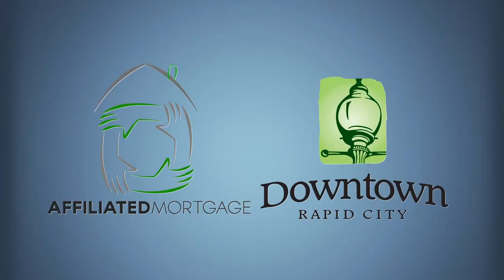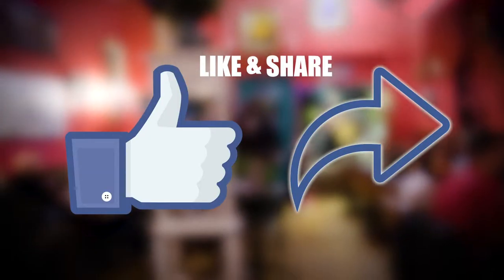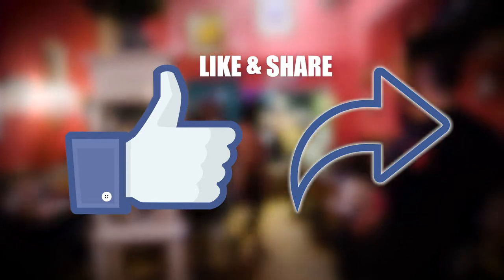I want to thank our sponsors, Affiliated Mortgage and Destination Rapid City. Like and share this video so that others can find out about this great location. I'm Matt Sefner, Sefner Realty. This is Downtown Diggs. We'll see you next time.